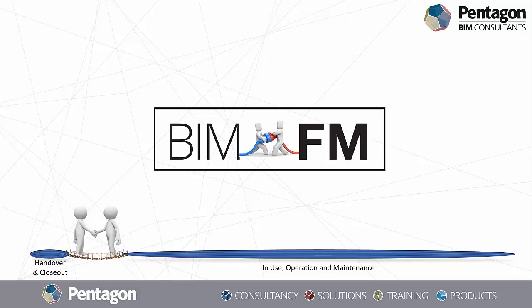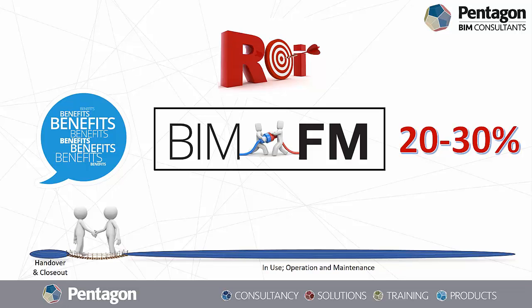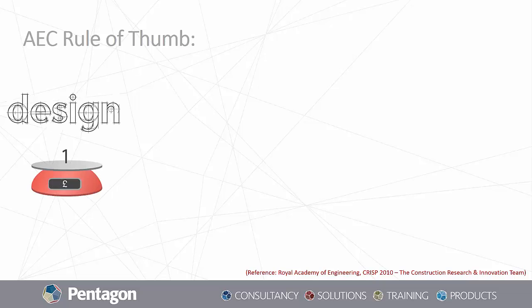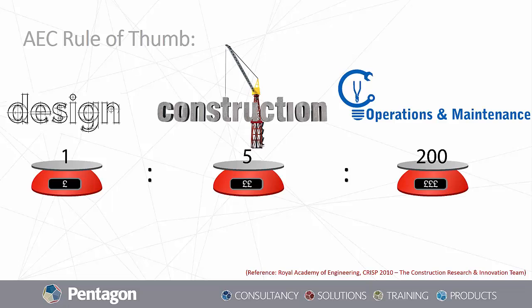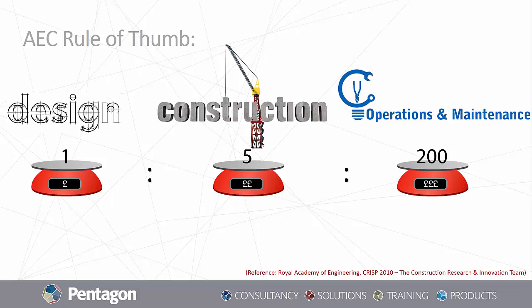You will realize the true benefits of the BIM process, start seeing return on investment, and make savings ranging between 20% to 30% and more. Everything always comes down to the costs involved. The rule of thumb in the AEC industry is that if you're spending a pound during design, you'll be spending five times that during construction, and 200 times that during operation and maintenance. Hence why greater attention must be given to the operation and maintenance stage, as this is where you will incur the greatest cost over the life cycle of the facility.